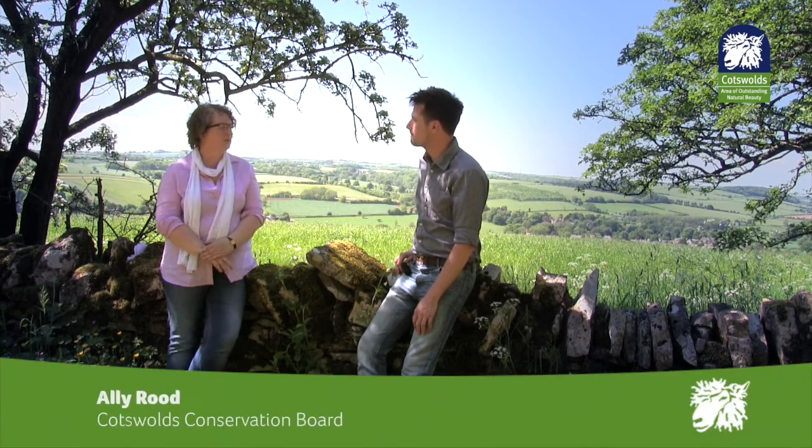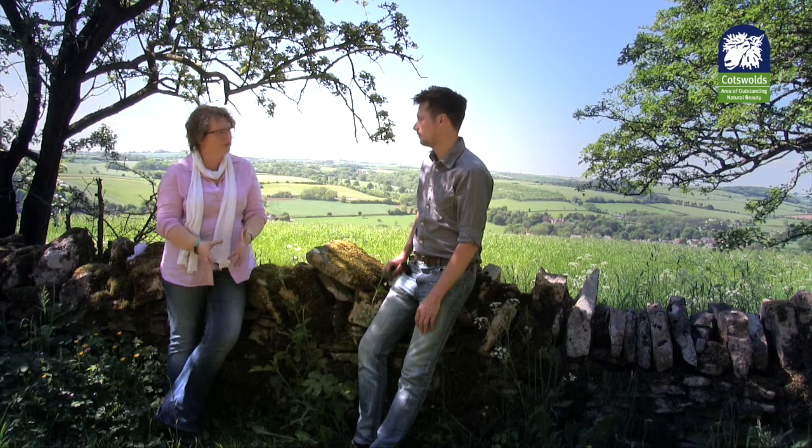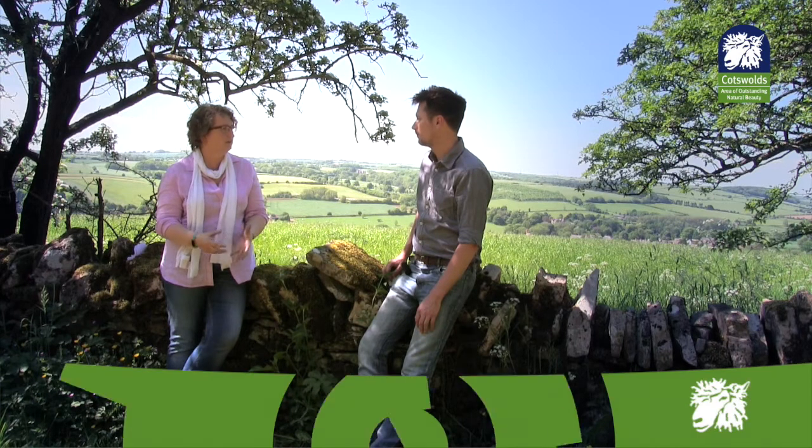A management plan is something that the Cotswolds Conservation Board is required to produce every five years. It's a plan for the whole of the AONB and it looks at issues such as development, agriculture, and biodiversity, pulling that together to ensure that the landscape of the AONB is conserved and enhanced.